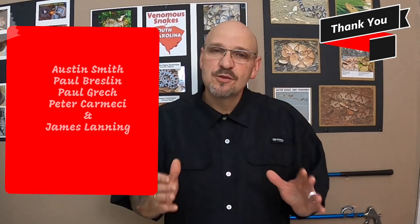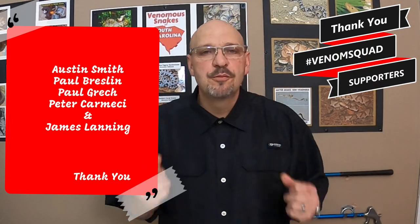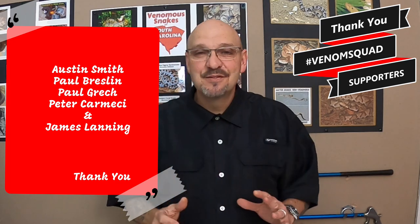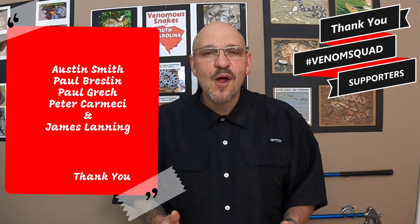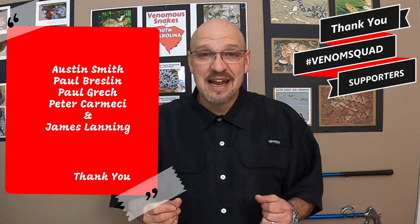I want to say a special thank you to all of our contributors to the Serpent Center and all of our supporters. We are on our way — very close to opening and we'll make the big announcement soon. We're still working on exhibits and things are coming along nicely. I know everybody's excited to get here and see the Serpent Center firsthand.